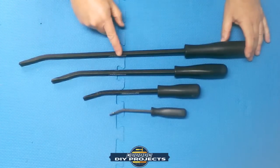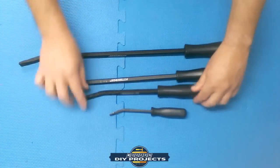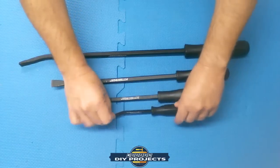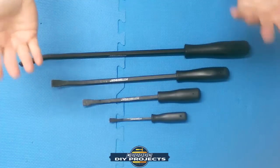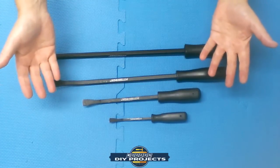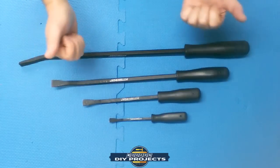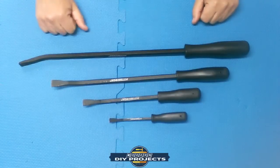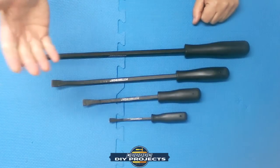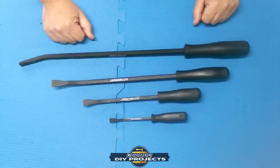It's a four pry bar set with different sizes. I've had these for a long time and used them for many different things — they're all scratched up because I've put them to work. Some people complain they may flex a bit, but I think that may be part of the design so they don't break. I find them very satisfactory.